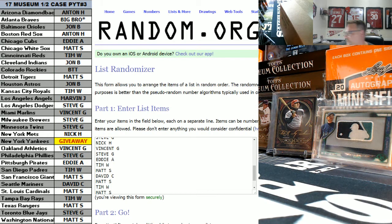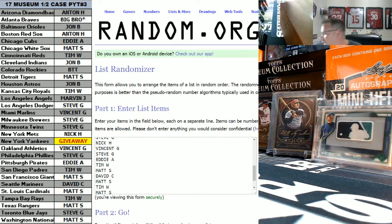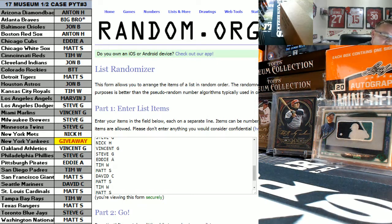What up everybody, Clyde here with KJ Tours Sports Freaks doing our half case PYT number three of the 2017 Topps Museum Collection Baseball. Today's date is the 23rd of June 2017. I am as always only here because every single one of you guys, so thank you again for getting in.